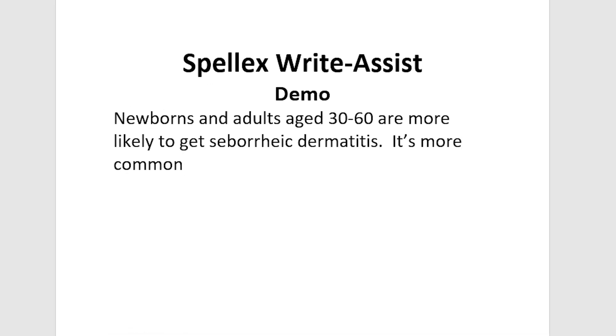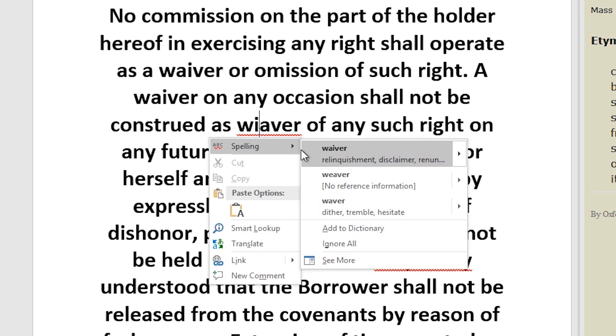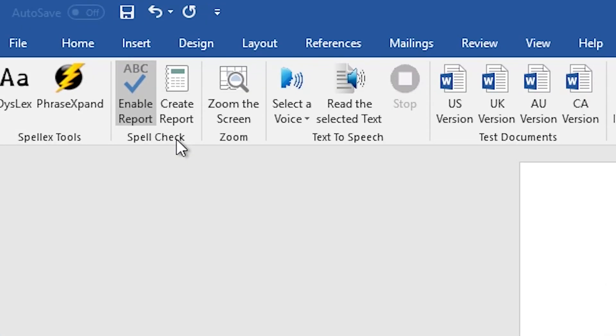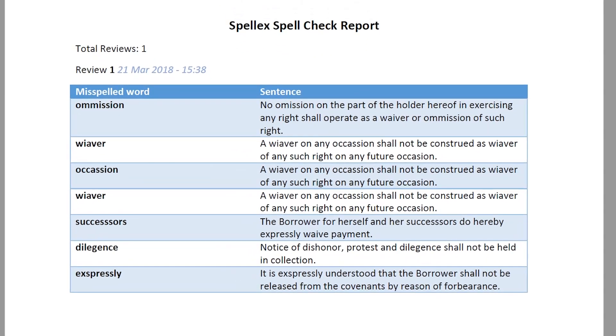Its spell-check reporting feature lets people with learning disabilities learn words they're having difficulty spelling, so they can focus on words that are especially challenging for them.